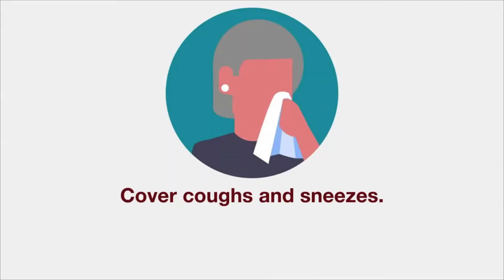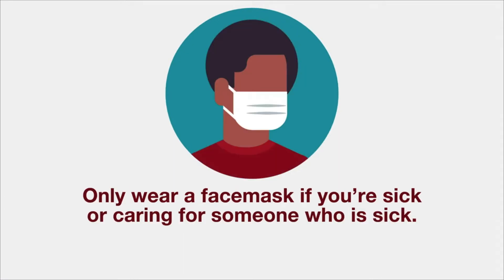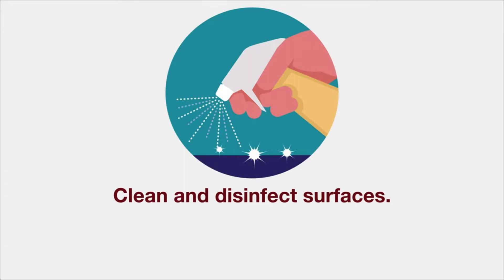If you have severe symptoms, please call 911. Cover coughs and sneezes with a tissue or the inside of your elbow. Only wear a face mask if you're sick and around other people, or if you need to take care of someone who is sick. Clean and disinfect frequently touched surfaces.